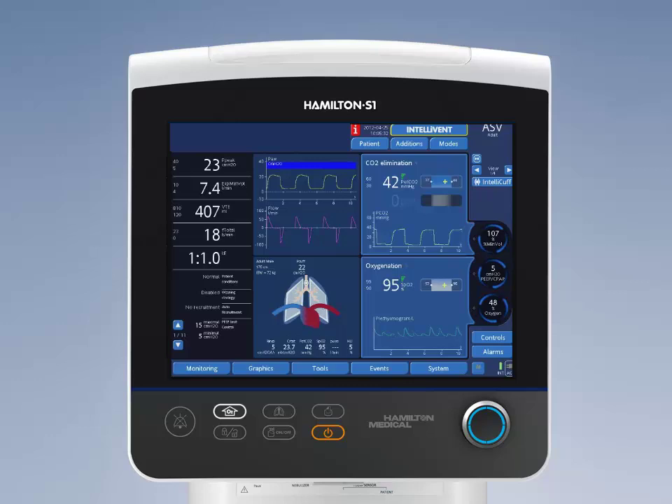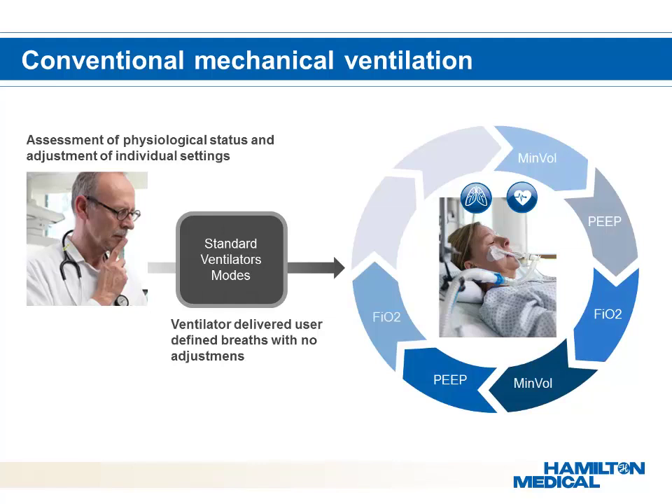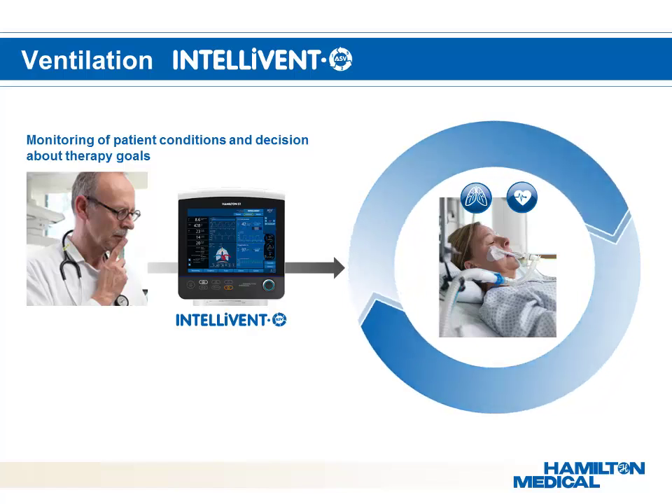What makes Intellivant ASV so revolutionary? During conventional mechanical ventilation, the clinician has to assess the physiological status of the patient and then determine the individual settings of the ventilator. The ventilator is simply delivering what the clinician ordered at the time of their observation, with no adjustments being made as the patient's physiology changes. With Intellivant ASV, the clinician is still crucial but has a new role — monitoring the patient's condition.